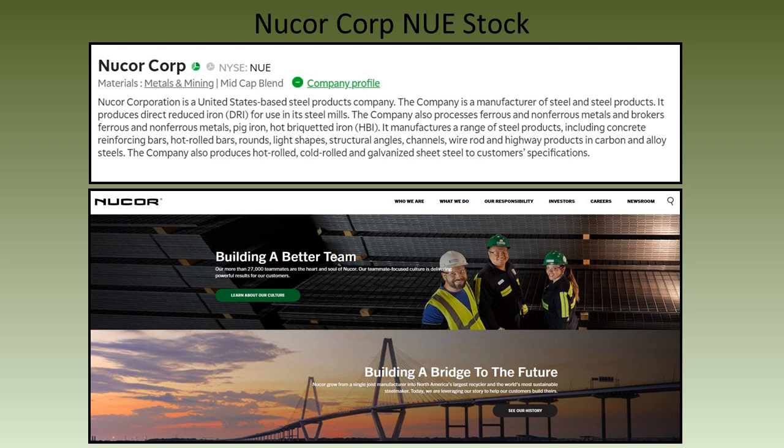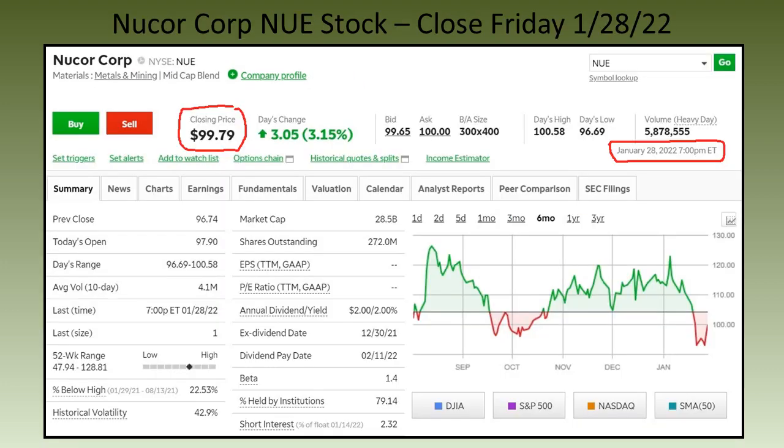Before we get into the numbers, here's a quick snapshot of Nucor Corp and their website. Nucor is one of the largest steel producers in the U.S. So let's first discuss the cash secured put trade for Nucor.